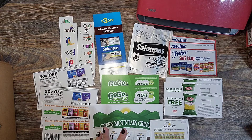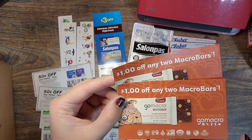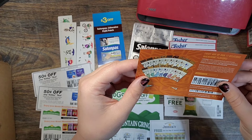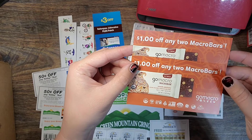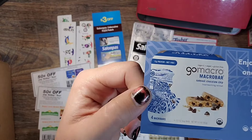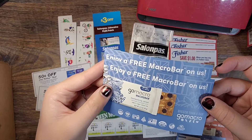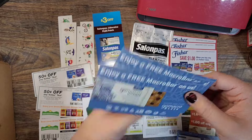Then we have GoMacro — I really love their bars and I think Publix sells these now. They might go BOGO too; I'll have to check, because I used to get these from my local co-op. They sent two coupons for a dollar off of two bars, one coupon for two dollars off any multi-pack, and two coupons for a free bar. These all expire at the end of the year.